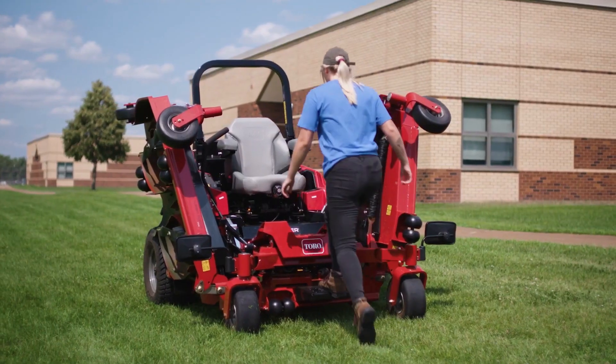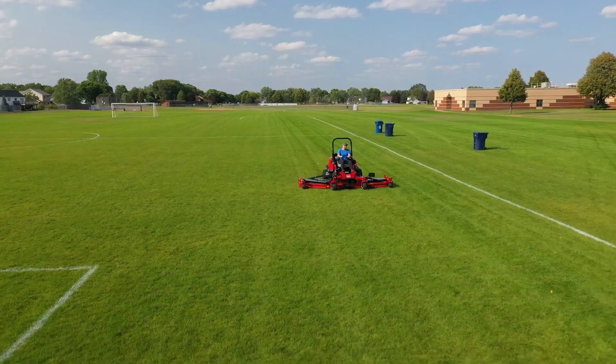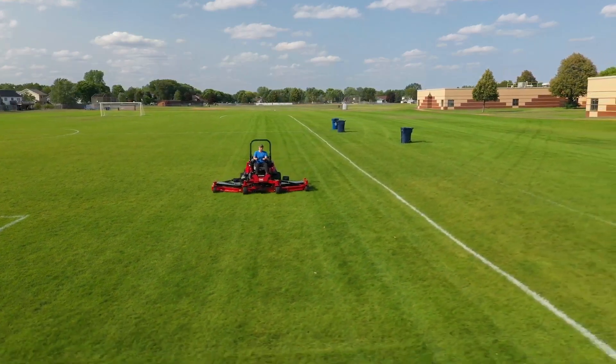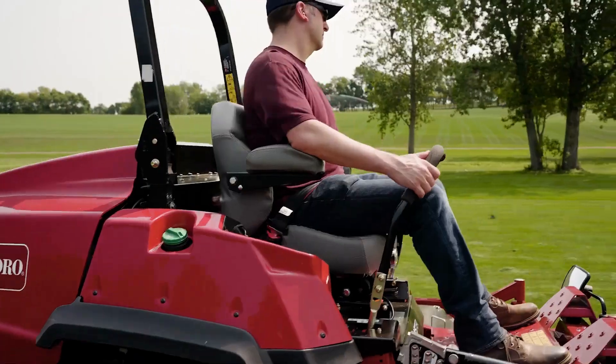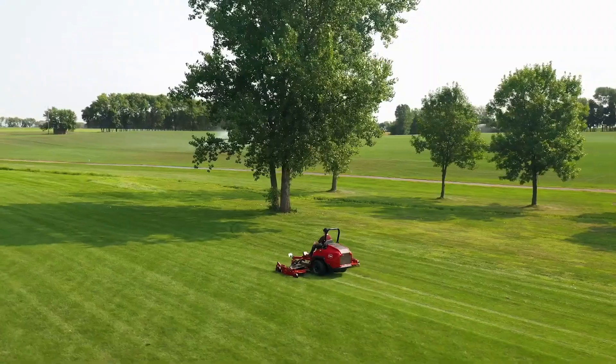When it comes to operator comfort, the Z-Master 7500D with a 144-inch cutting width delivers. A padded seat and suspension system isomounts absorb bumps and keep you productive acre after acre.